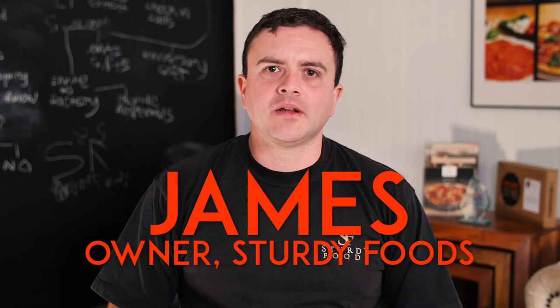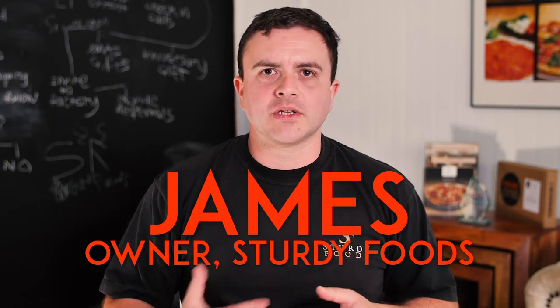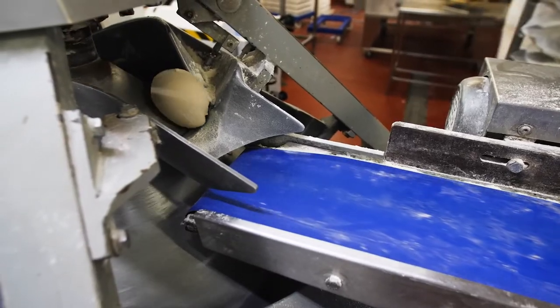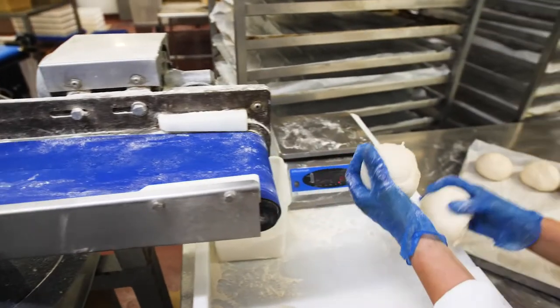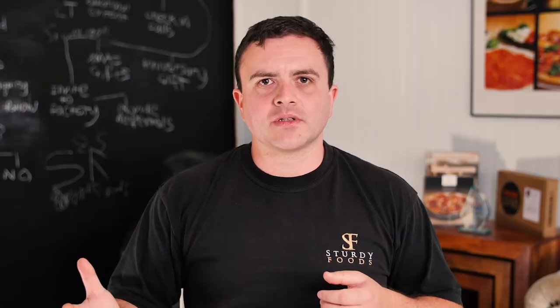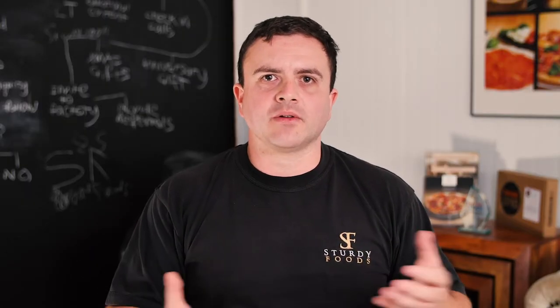I'm James Sturdy, the company Sturdy Foods, a company that I founded in 2013. We manufacture a range of quality pies, and we're well known for doing sourdough pizza products. We produce pizza dough balls and pizza bases, and we give operators the opportunity to serve great quality and consistent products without needing skilled labour in house.